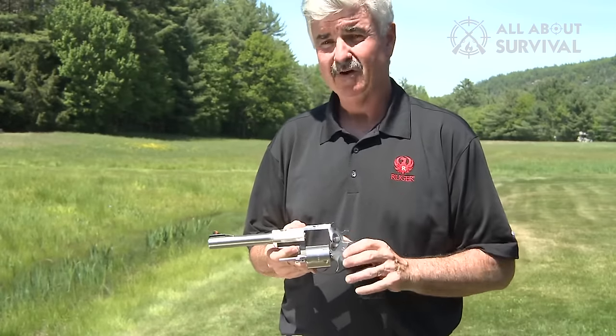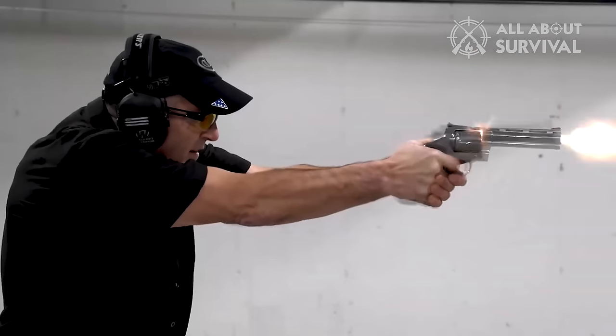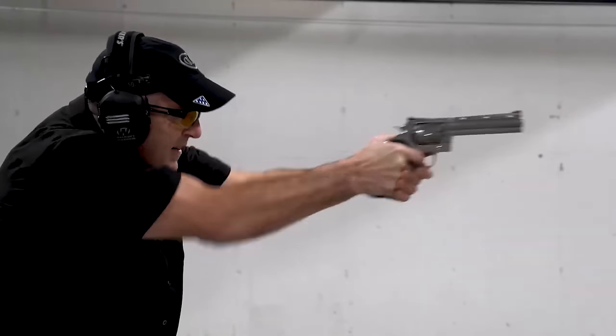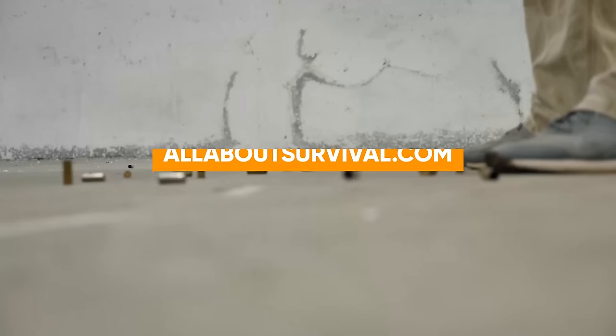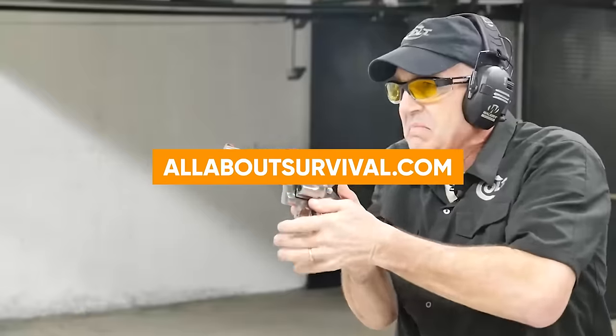Regardless of your circumstances, you can have peace of mind knowing you've chosen the right firearm for your needs. You can also find a more detailed analysis and a comparison tool on our website, AllAboutSurvival.com.